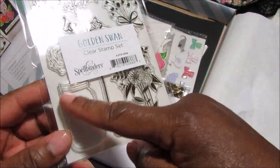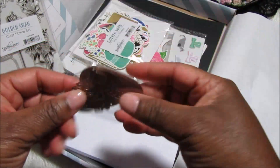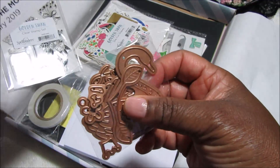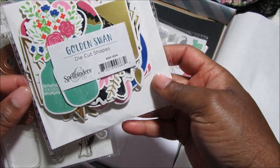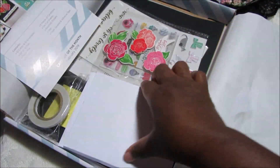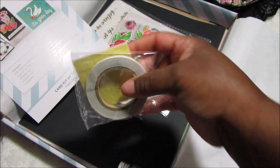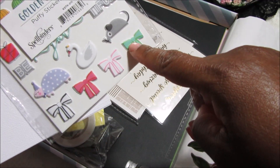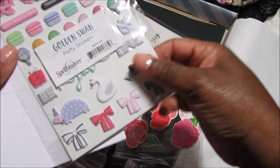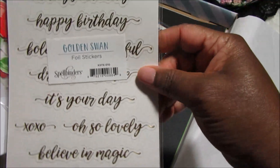The stamp set features a mason jar and a bunch of different flowers you can stamp into the jar, plus some sentiments. The die set has a beautiful layered swan and some floral pieces that I think make up all of that really cute design. The die-cut pieces are foiled and there's a ton of them. There are also cards and envelopes, sequins, adhesive, foam squares, puffy stickers, layered stickers with glitter, and foil stickers.